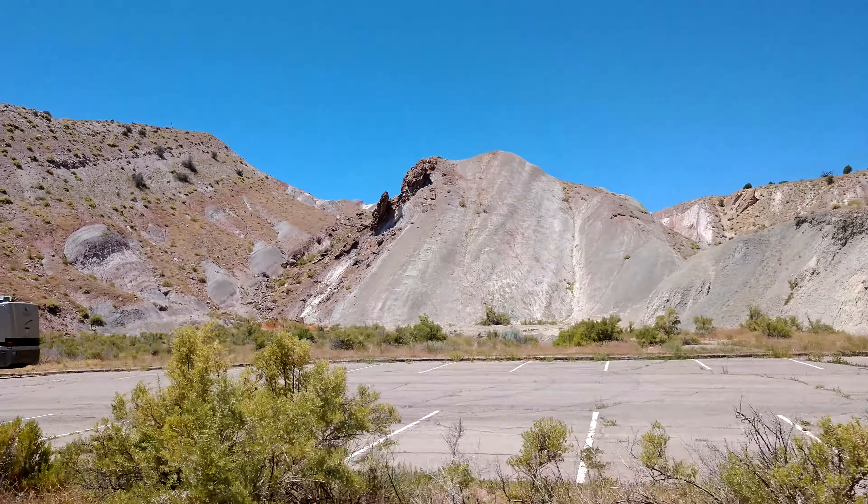While driving throughout Dinosaur National Monument, watch for wildlife, especially in the morning and evening.